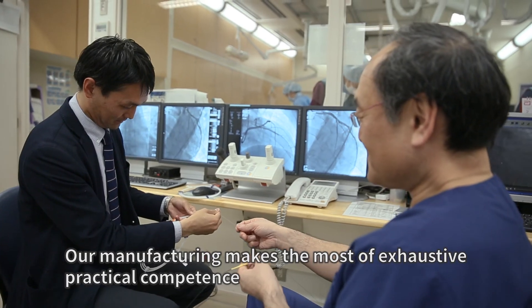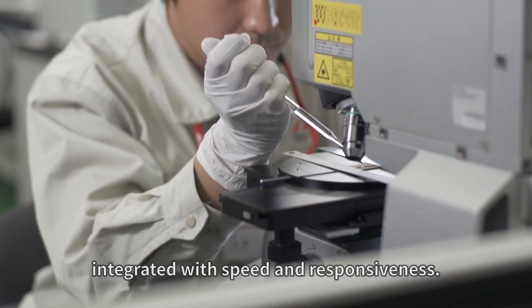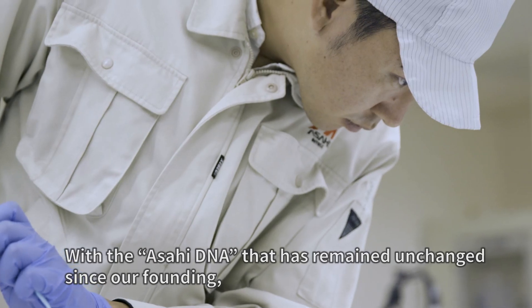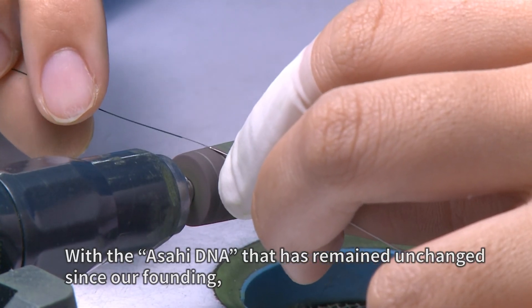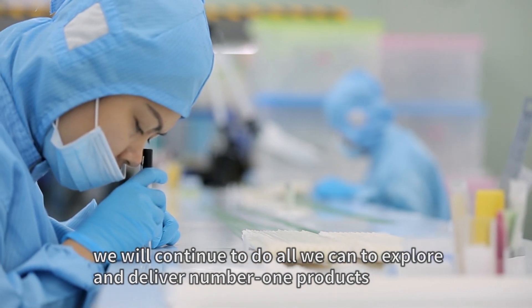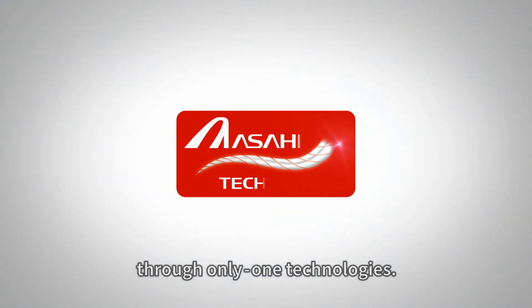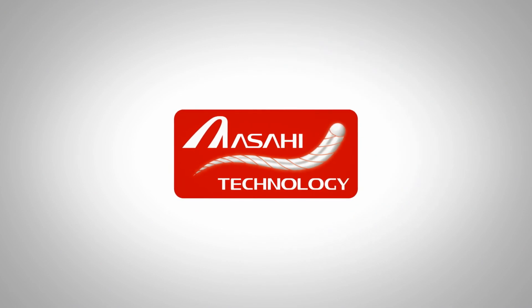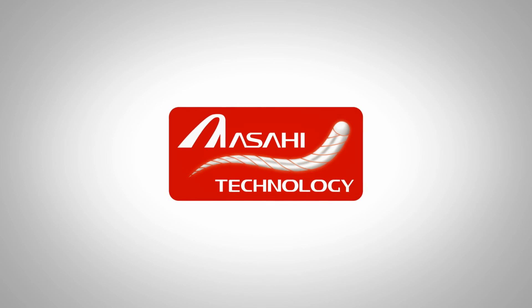Our manufacturing makes the most of exhaustive practical competence integrated with speed and responsiveness. With the Asahi DNA that has remained unchanged since our founding, we will continue to do all we can to explore and deliver number one products through only-one technologies. Always exploring new horizons — Asahi Technology. Working with physicians to lead the way.